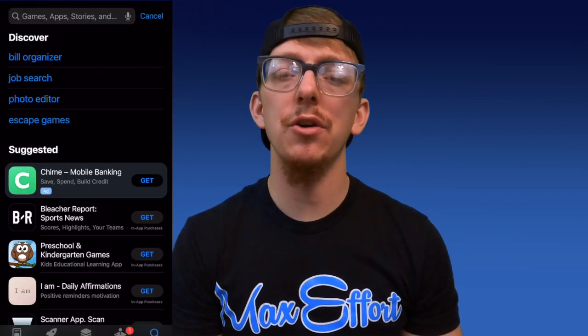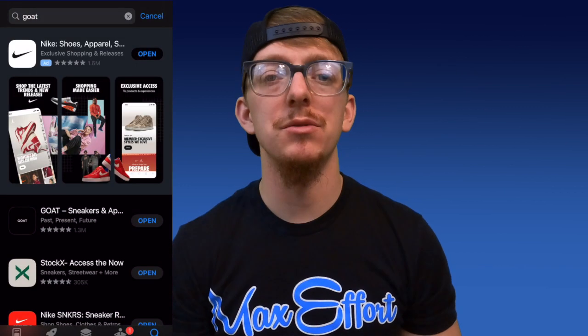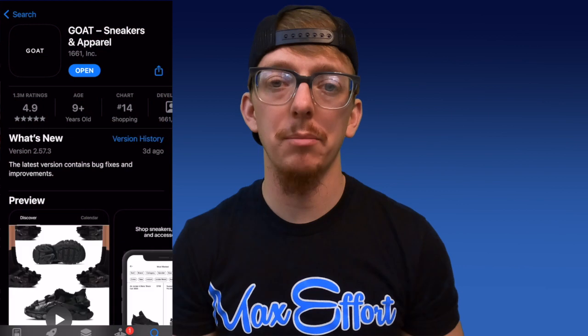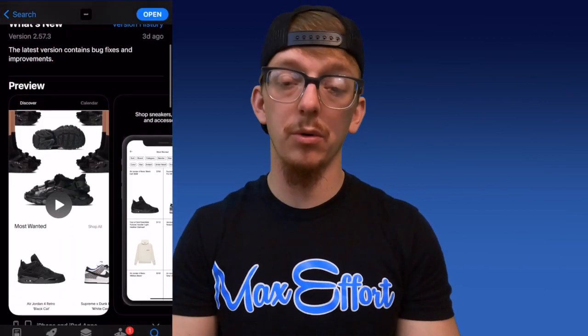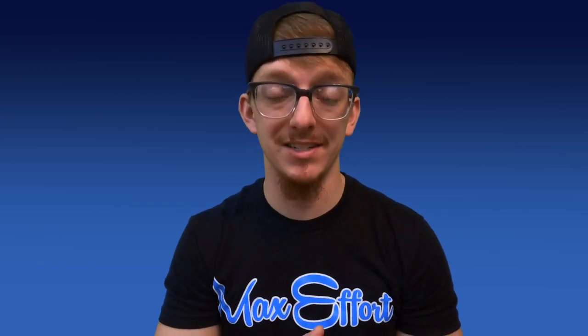First things first, just like any other selling platform, you have to create an account. Go to your app store, search GOAT, and download the app. Once that app downloads, make sure you enter all of your accurate personal information. It's really important that your bank information, your personal information, and shipping information are all entered correctly, because you're going to be using all these things in the future, and also the GOAT app is going to use these things to verify you as a seller.